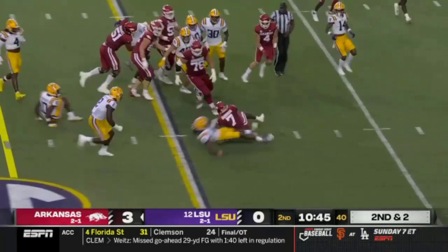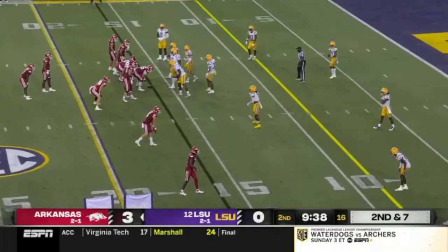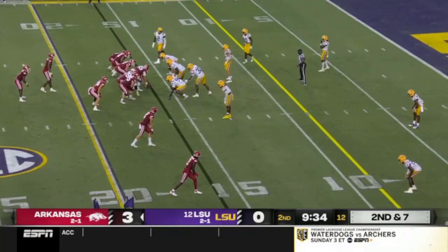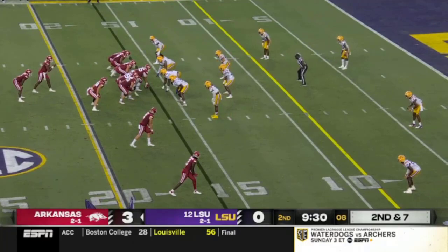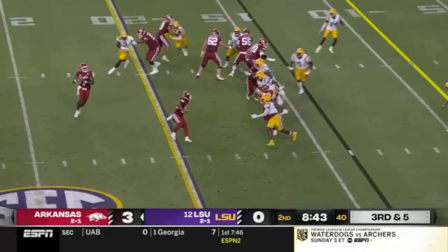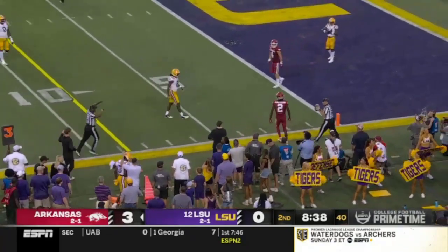Catapulting inside the 20, fourth down is Dubinion. Down here obviously you've got to score a touchdown — you can't settle for a field goal. He's rolling to the right and looking that way, delivers a long throw on the sideline. The catch is made by Armstrong.